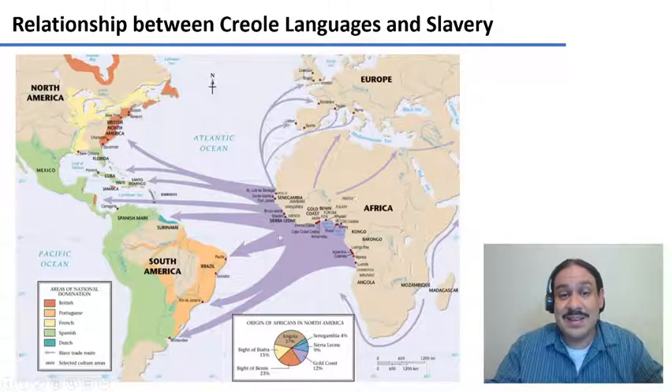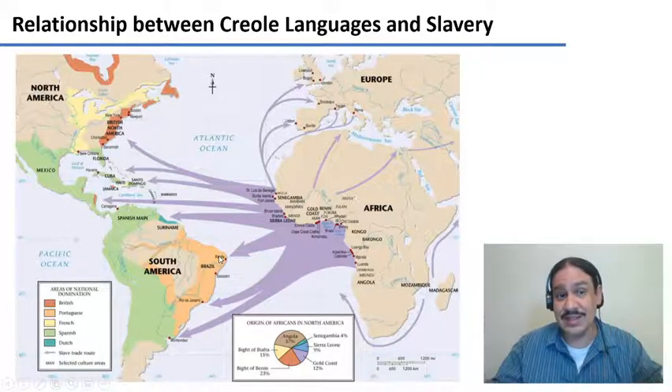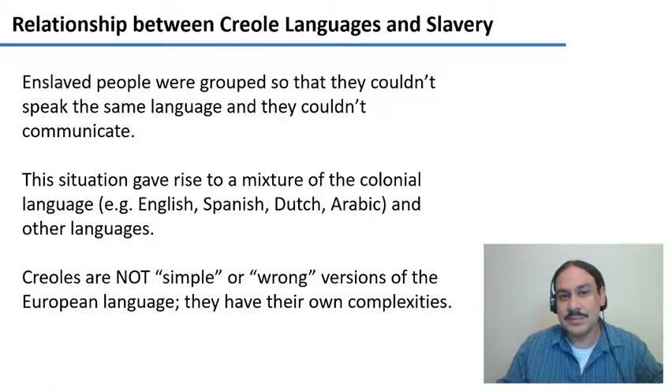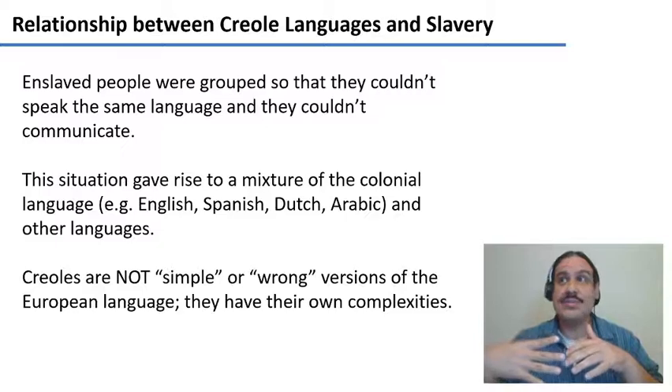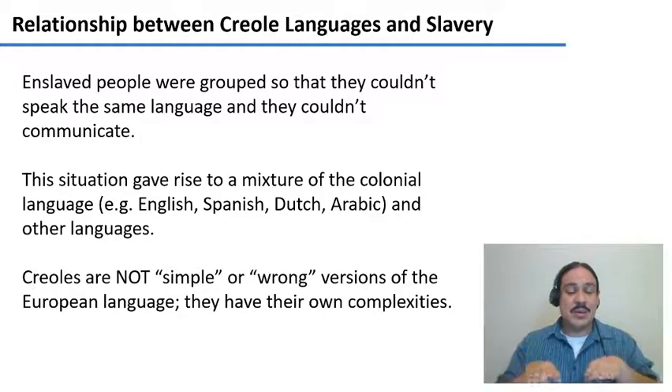Most enslaved people ended up in Brazil, which took incredible numbers of people from Africa from the 1500s to the end of the 1800s. Many were kidnapped to the Caribbean and to North America. And something particularly cruel happened: enslaved people were grouped so that they couldn't communicate with one another and couldn't plot to overthrow the people who owned the colonies.